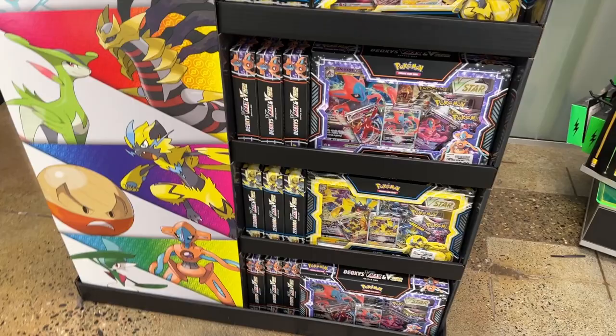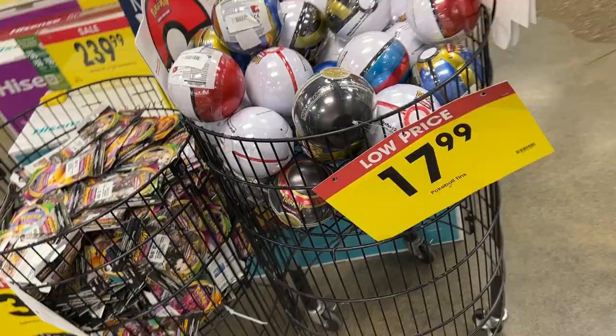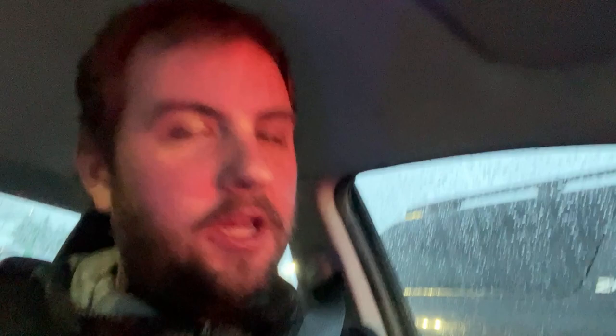We just got to the Fred Meyer in Everett. It is pouring rain outside, and supposedly there is a Pokémon vending machine in this Fred Meyer, so let's go take a look. We found Deoxys boxes, Regieleki boxes, tins, and a Verizon box. None of the prices look that good. In the case, some decent prices — $4.49 for Evolving Skies. No Pokémon vending machine here though. Saving my money and moving on.